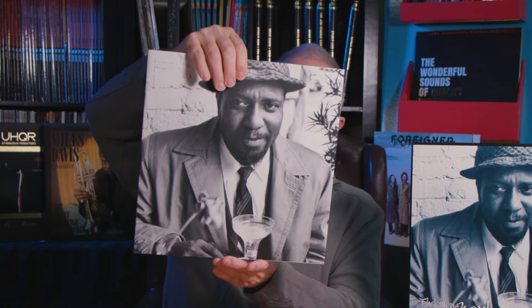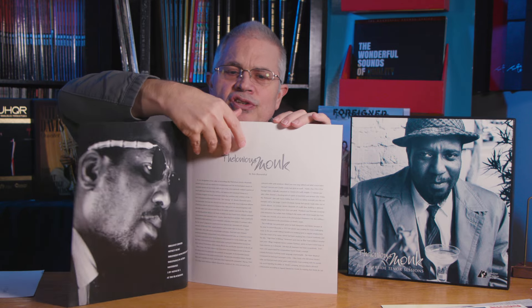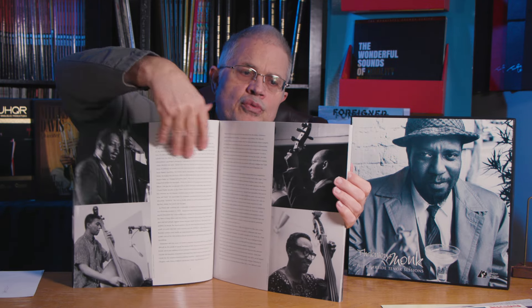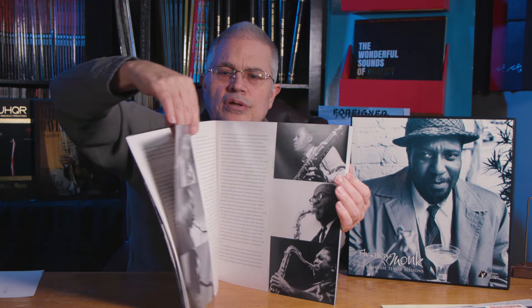And here's the booklet with William Claxton's photography. It's a nice booklet — thick paper. We have liner notes by Bob Blumenthal, who's an expert in jazz. He writes about each record. It's filled with photos of all the sidemen and all the tenor players. There are many more pictures in here, and it's a really nice set.